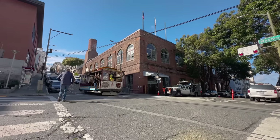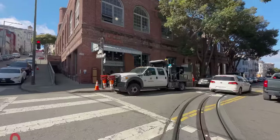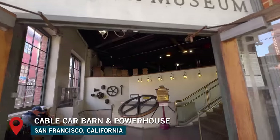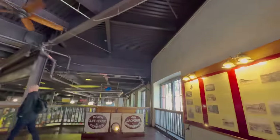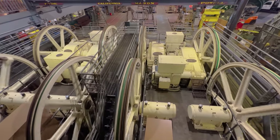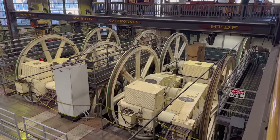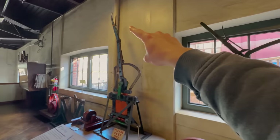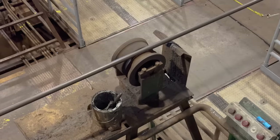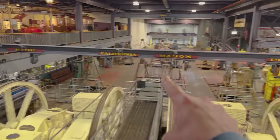To get a better idea of how the whole system works, let's visit the powerhouse and cable car museum. You can learn about the whole history, but what I'm really here for is the actual powerhouse. These huge engines and winding wheels keep the cables moving, which pull the cable cars along the streets. The cables are constantly running under the streets, while the cable car has a mechanism called a grip which reaches down and grabs onto the cable below the road.